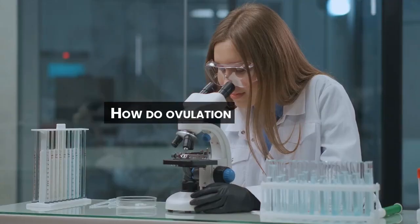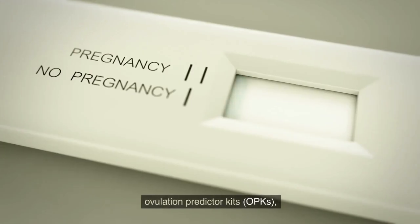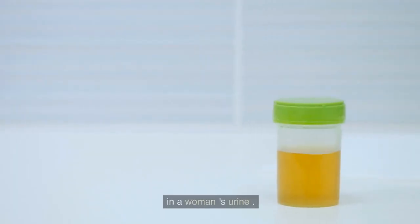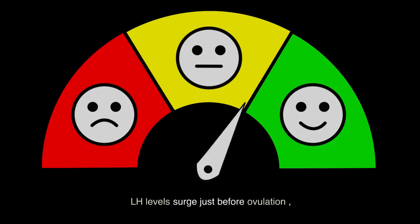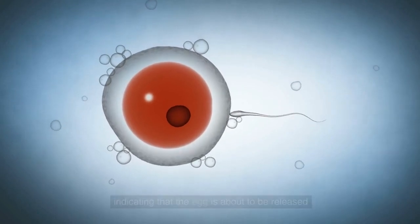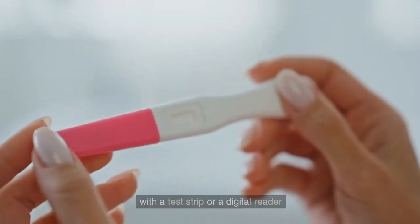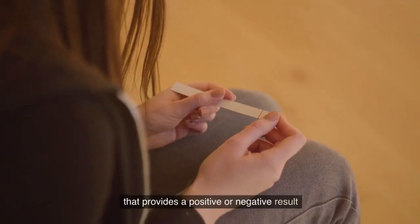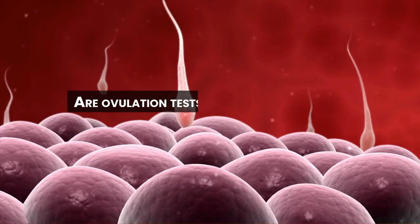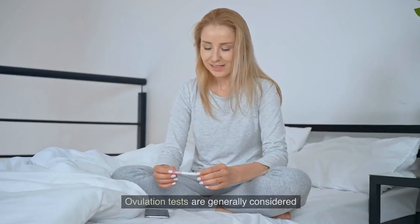How do ovulation tests work? Ovulation tests, also known as ovulation predictor kits (OPKs), detect the presence of luteinizing hormone in a woman's urine. LH levels surge just before ovulation, indicating that the egg is about to be released from the ovary. Ovulation tests typically come with a test strip or a digital reader that provides a positive or negative result based on the LH levels detected.